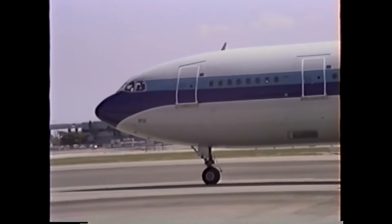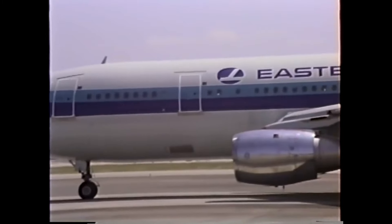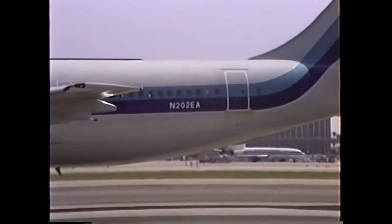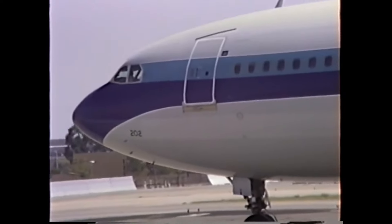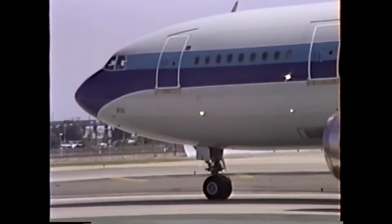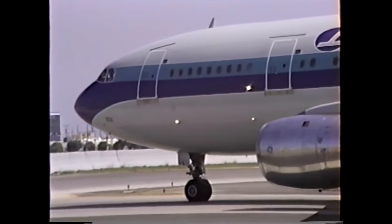New Orleans ARTCC had Flight 304 on its scopes and the plane was successfully handed off at 2:02 AM. A transmission went out to Flight 304 to contact New Orleans Center Radar, frequency 123.6. The reply came back — OK — but minutes passed and the plane never checked in. The center controller contacted the departure controller to verify the correct frequency was given, and as they talked, neither could find Flight 304 on their radar scopes.